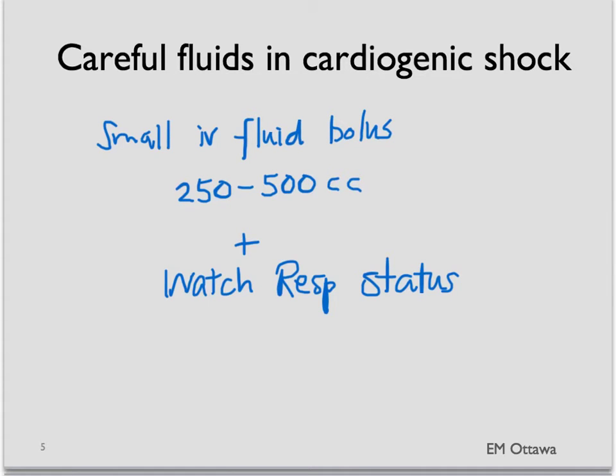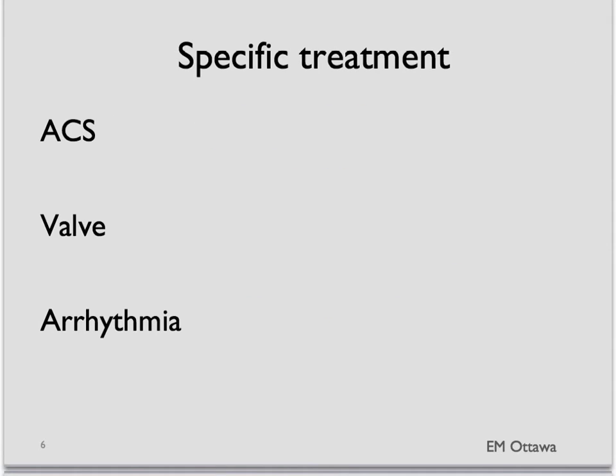Sometimes vasopressors such as dobutamine might be helpful in these cases. Other than supportive treatment, these patients need very specific treatment for their underlying etiology.